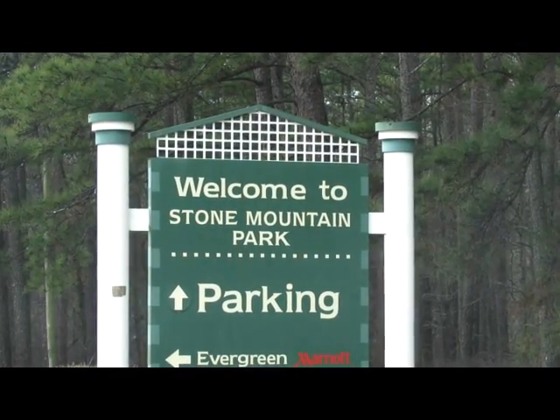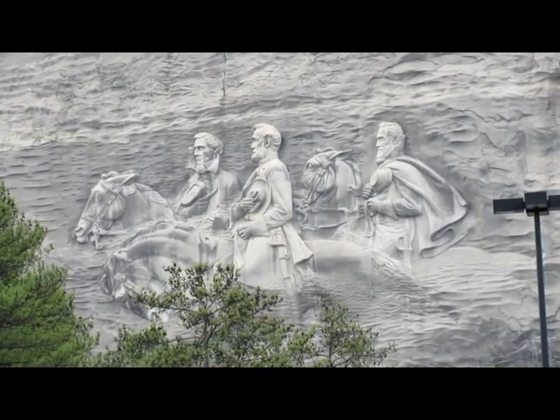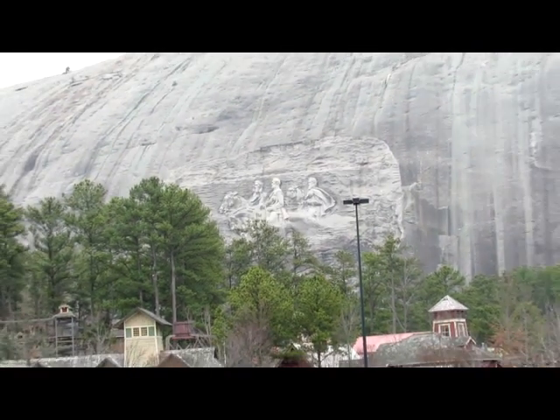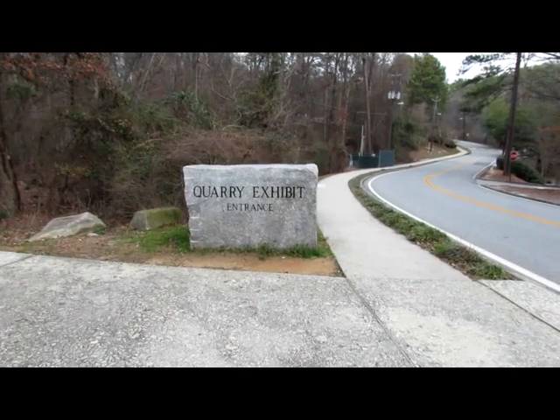Stone Mountain is a quartz monzonite dome in Stone Mountain, Georgia. At its summit, the elevation is 1,600 feet above sea level. Stone Mountain granite extends underground 9 miles at its longest point into Gwinnett County.